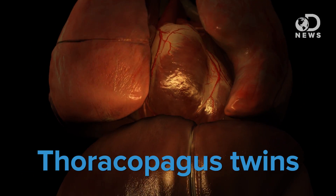Well, it turns out that in most cases you really can't. The most common type of conjoined twins are called thoracopagus twins, meaning they share a heart. And that's the most difficult operation, because it involves sacrificing one twin's life in order to save the other.